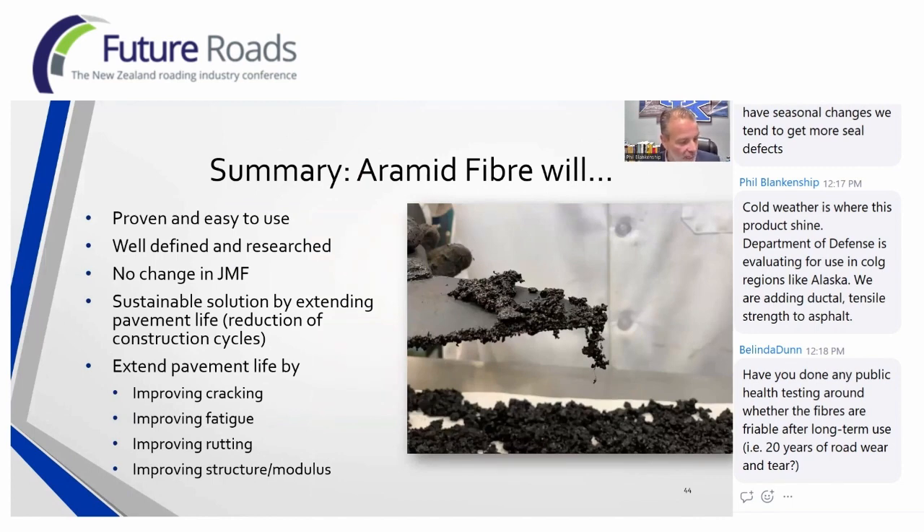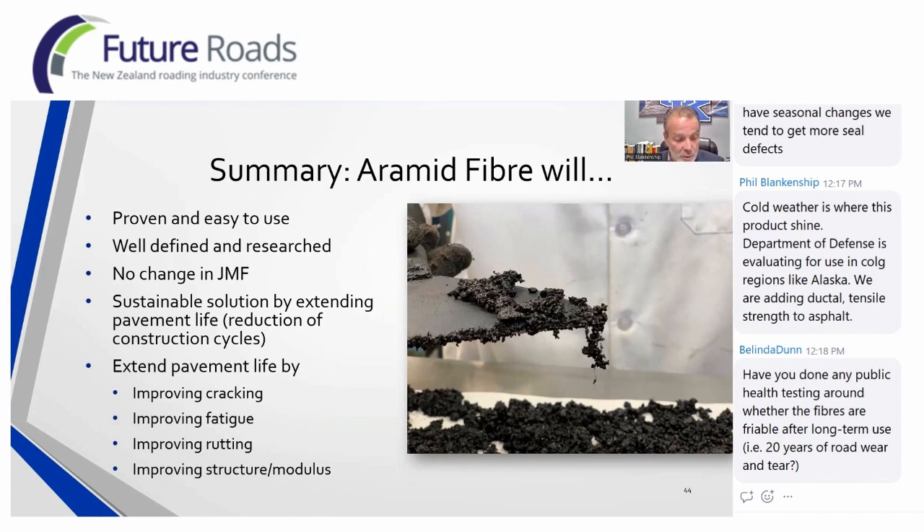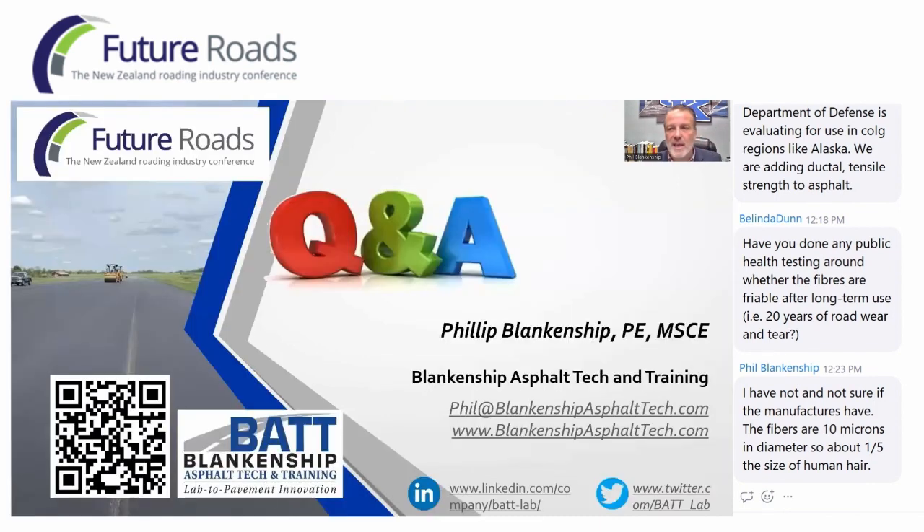In summary, what I'd like to leave you with today: this technology using fiber seems incredibly intuitive — one I enjoy getting to present. It's proven academically and in the field, very easy to use, with well-defined research and no change to your job mix formula. It's a sustainable solution by extending pavement life and reducing construction cycles, improving cracking, rutting, structural modulus, and fatigue performance such as in interlayer applications. I appreciate your time. Please connect with me on LinkedIn or Twitter — scan my QR code to get my information — and I look forward to answering your questions. Thank you very much for allowing me to present at your conference today.